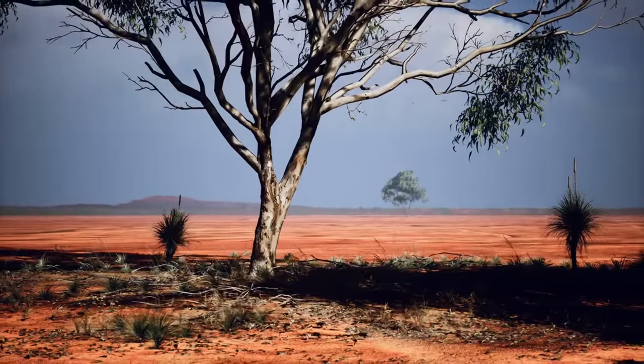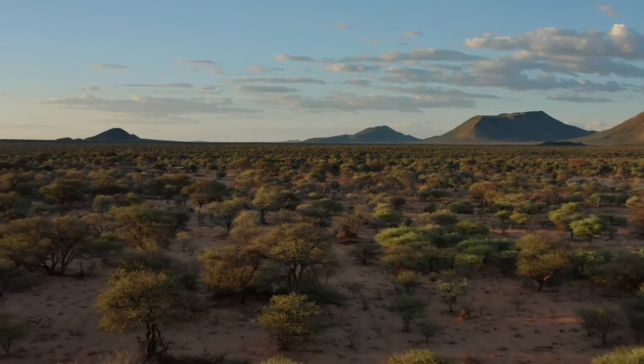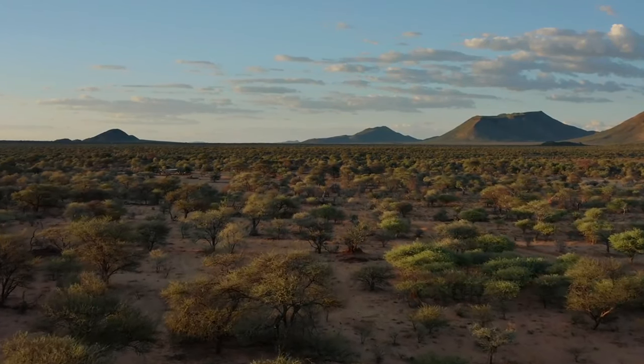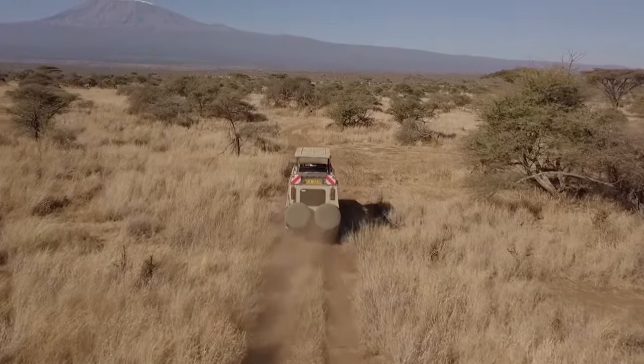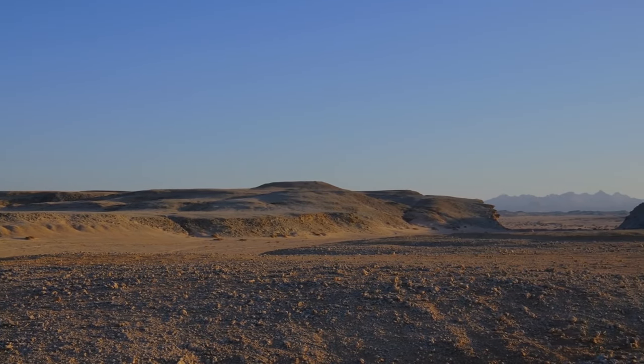For a unique twist, try a night safari to witness the nocturnal wonders of the park. The star-studded sky above the African savannah is a sight to behold. Etosha National Park is not just a safari — it's an immersive journey into the heart of Africa's untamed wilderness.